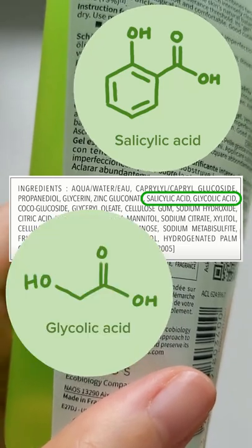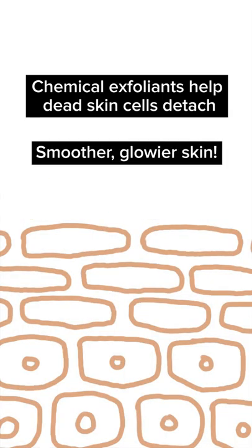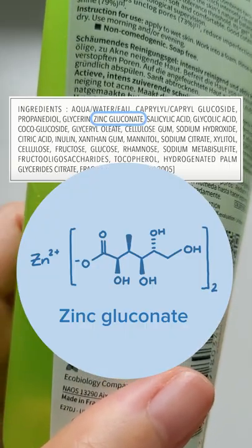Salicylic and glycolic acids work as chemical exfoliants that loosen dead skin cells, refining and smoothing the skin's surface. Zinc gluconate is also included to reduce shine.